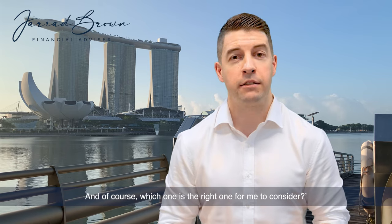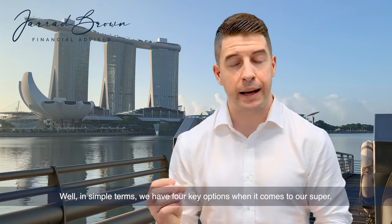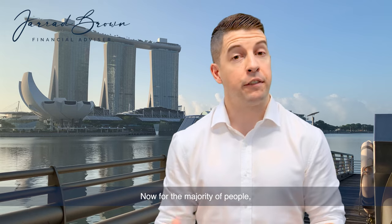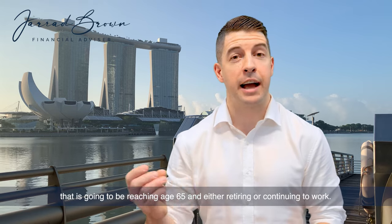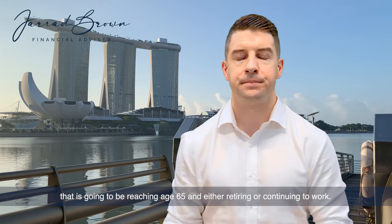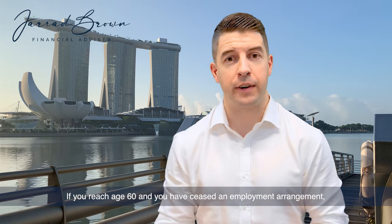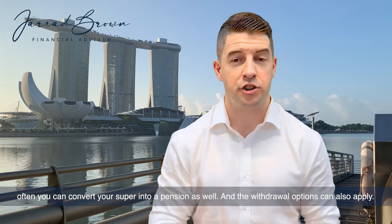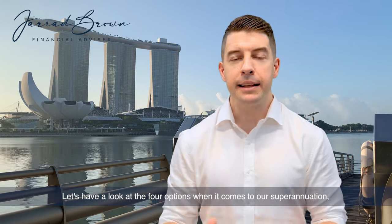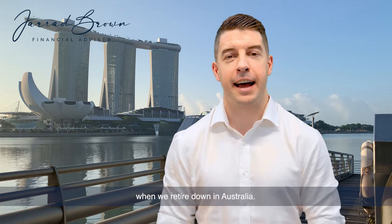Which one is the right one for me to consider? In simple terms, we have four key options when it comes to our super when we reach a condition of release. For the majority of people, that is going to be reaching age 65 and either retiring or continuing to work. If you reach age 60 and have ceased an employment arrangement, you can often convert your super into a pension as well, and withdrawal options can also apply.